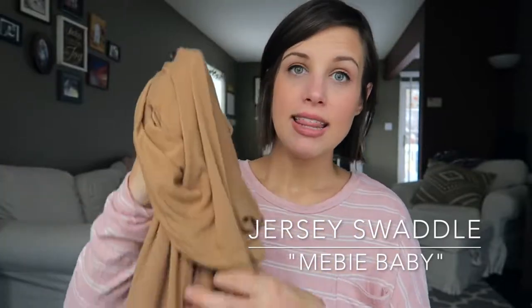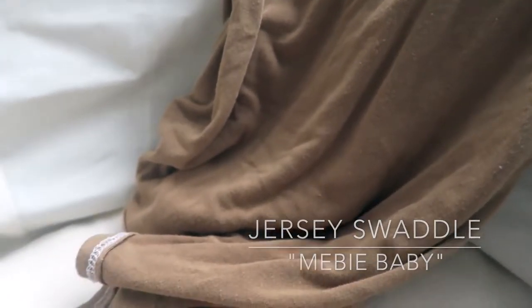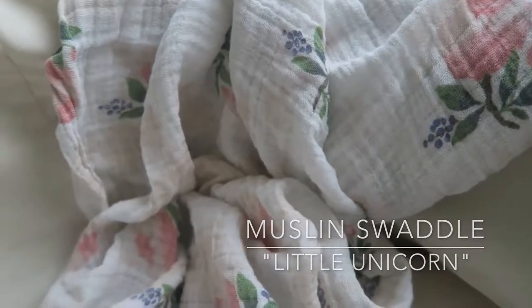Speaking of swaddles, I got these swaddles from a company called Me Be Baby — I found them on Instagram. These are Jersey swaddles, so so nice. This is a nice mustardy brown color which felt perfect for fall. As well as the normal muslin swaddle — you can't get any softer than a nice muslin blanket. This one is from Little Unicorn and it's just so soft and pretty.